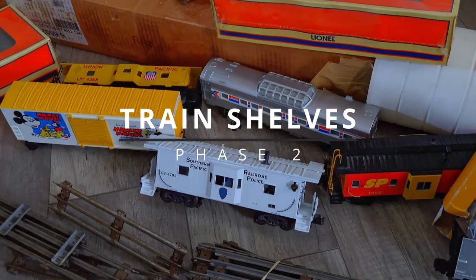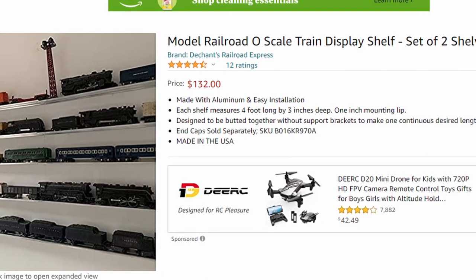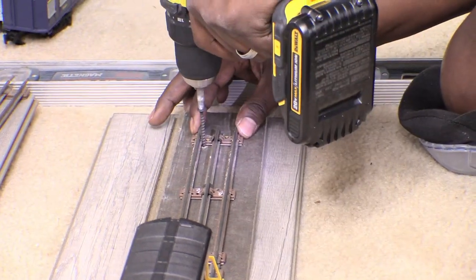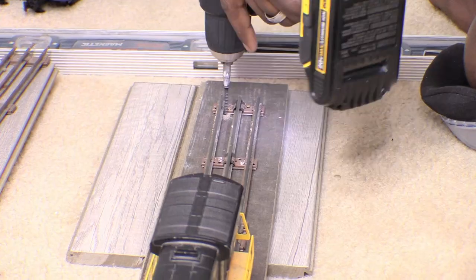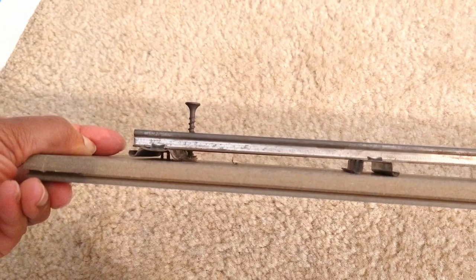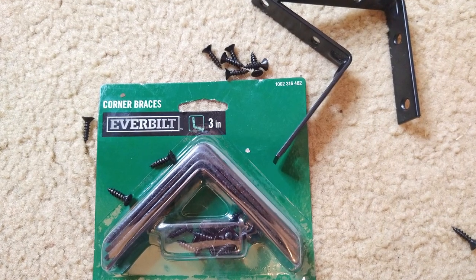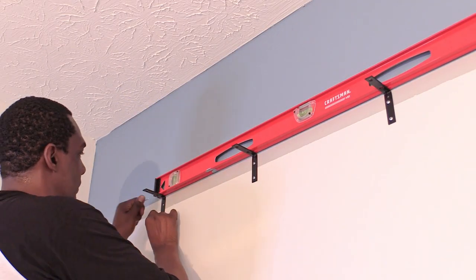We wanted a way to store all of our son's trains. After looking on Amazon and in stores, we decided to build our own shelves. Dad took leftover planks from our flooring project in the living room and added our son's old train rails to it. What was cool is that we could customize these shelves to whatever length. Since we already had the materials, all we needed to buy were the brackets — this DIY project came in under $30.